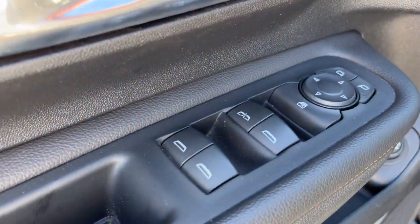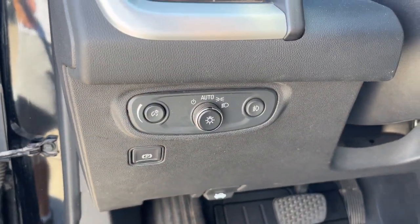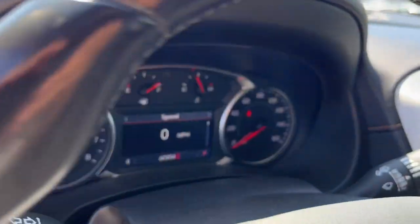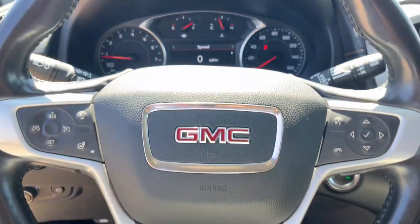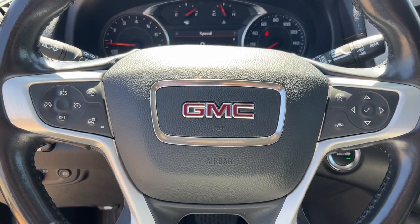Heated steering wheel, pre-collision system, lane departure warning, hands-free liftgate, keyless entry, all-wheel drive, four-cylinder engine, remote engine start, heated mirrors, satellite radio.